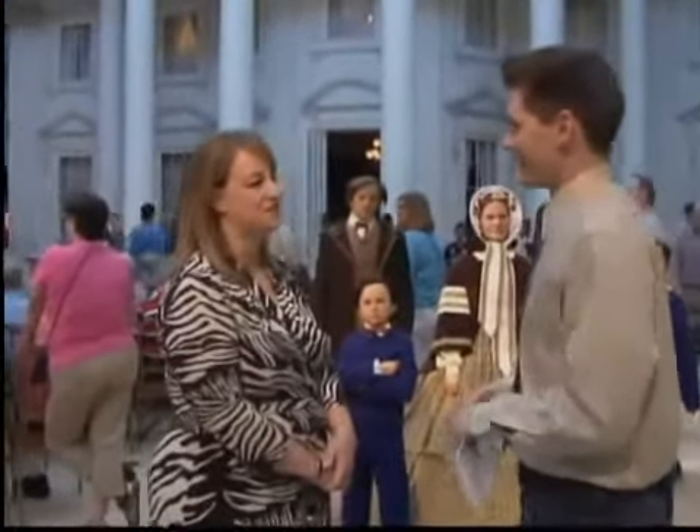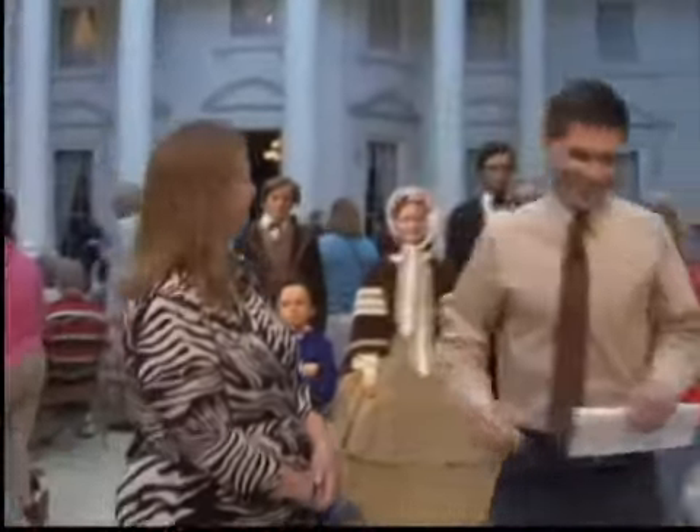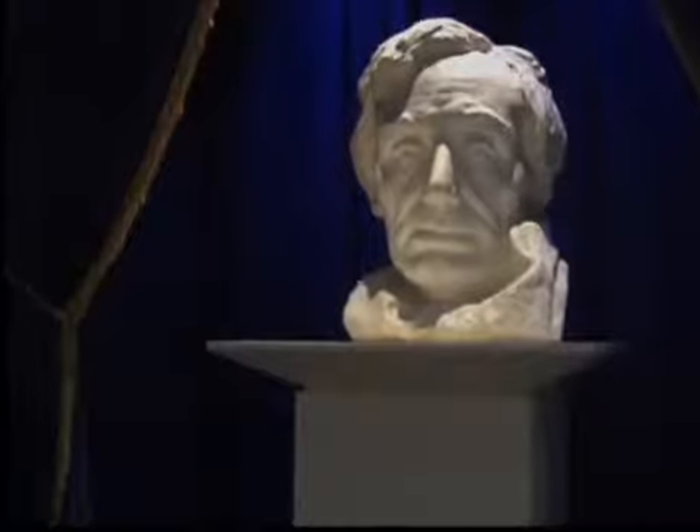A lot of the original Abraham Lincoln artifacts are in our Treasurer's Gallery. A giant bust of Lincoln greets visitors as they enter the Treasurer's Room.